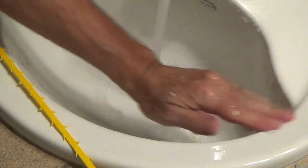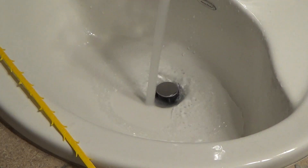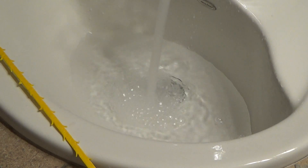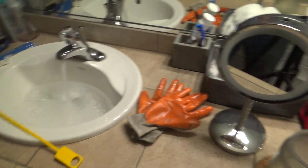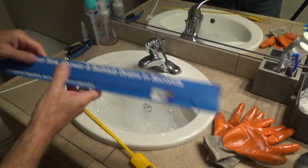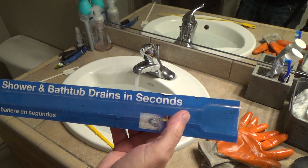Now, do you think if you get it that clean and clear you've fixed it? You may not have fixed it 100%, but you've probably fixed 99% of it. The next time it starts clogging, especially if you have kids or people with long hair, you're going to have this issue again. I've used a Zip It for sinks, shower drains, and bathtub drains. The package says 'unclog your sink, shower and bathtub drains in seconds' — that's how long it takes.